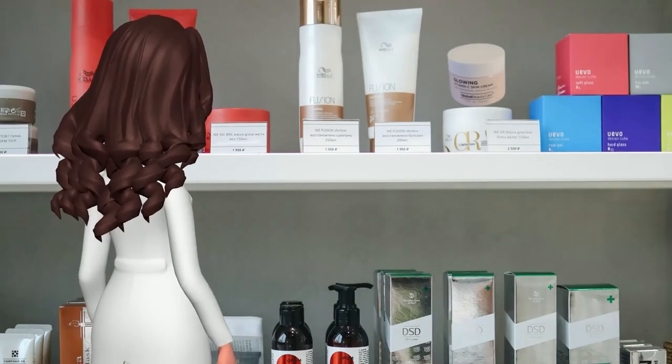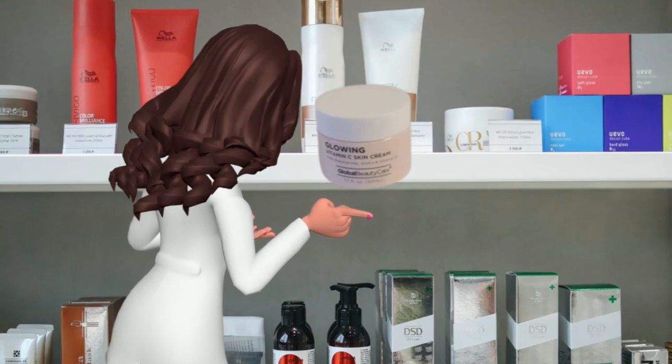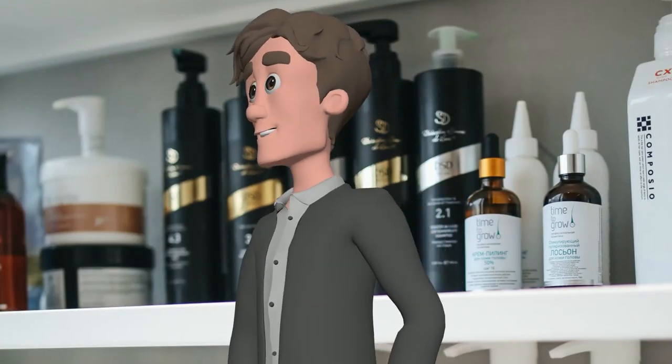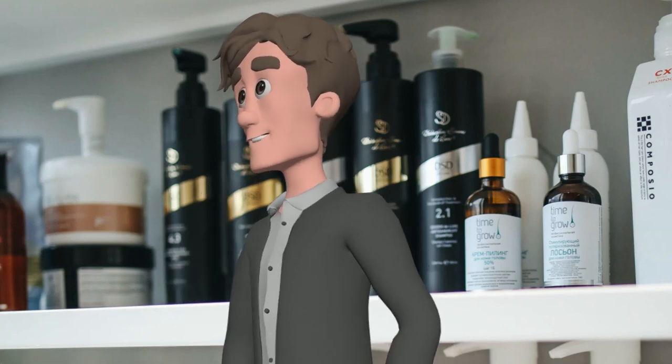Hey Jake, look at this — Global Beauty Care Glowing Vitamin C Skin Cream. Glowing Vitamin C? That sounds interesting. Let's check it out.